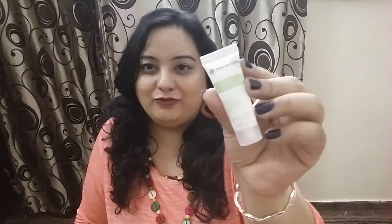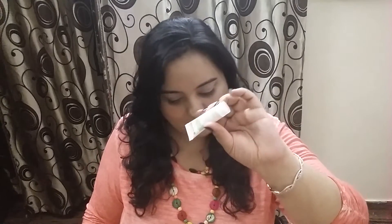The last product — I was saving it; I thought it was jewelry — but it turns out it's three samples from Yves Rocher. The first is the Purifying Zero Blemish Gel Cream, a 10 ml sample. The full-size 50 ml costs 800 rupees.